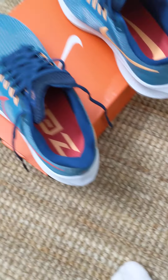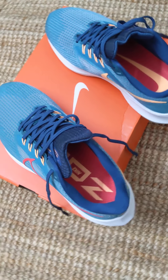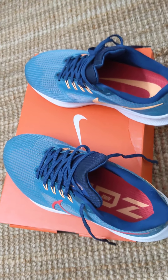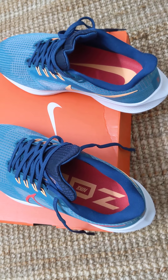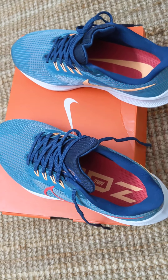I bought the pair in India from the Nike official website. They are not available on online platforms like Amazon and Flipkart in India — the wide variety of Pegasus 39 is not available there. But if you are in other parts of the world, you can look for these shoes; they are really interesting.